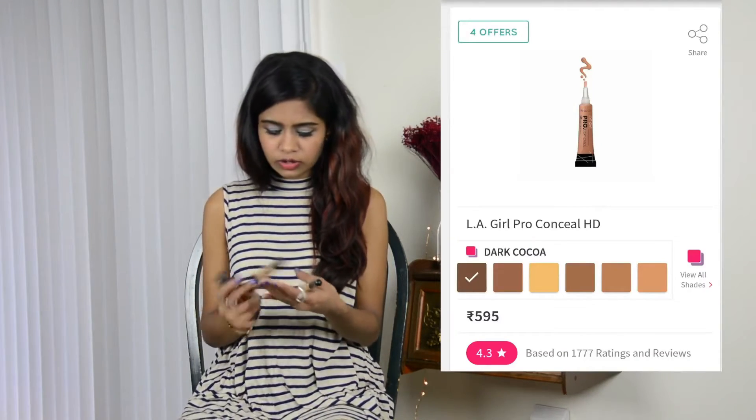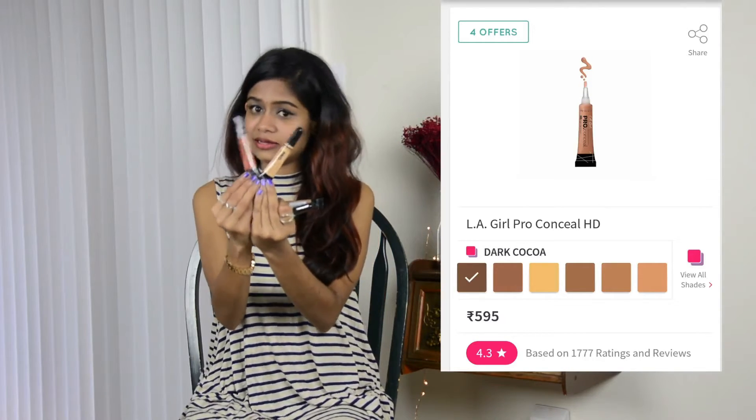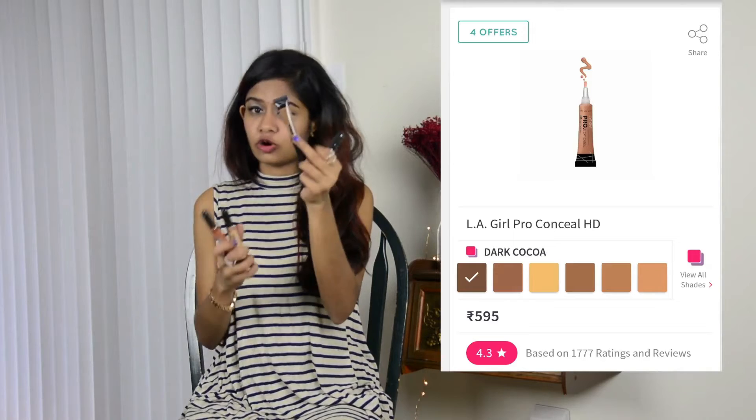Next I bought these four concealers. As you can see I have dark circles under my eyes, so these two will cover my under-eye dark circles, this one is for contouring, and this one is for highlighting. I bought all of these at 20% off on the L'Oreal website.